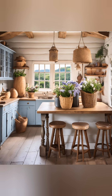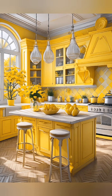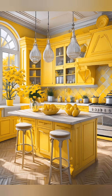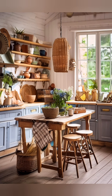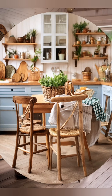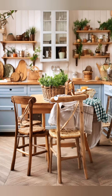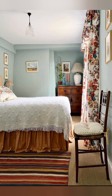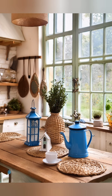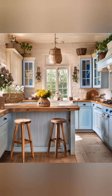Wooden elements: use butcher block countertops or a wooden kitchen island to add warmth. In the living room, choose slipcover sofas and chairs for a casual, comfortable look that's easy to maintain. Opt for coffee tables, side tables, and TV stands made of distressed or reclaimed wood. Layer throw pillows and blankets in various textures and patterns like plaid, gingham, or florals.